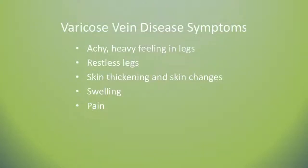A lot of what patients don't realize is that varicose vein disease is not only the bulging varicose veins but also has symptoms such as achiness, heaviness, tiredness, restless legs, as well as skin thickening, skin changes, swelling, and pain. The procedures that we offer are often quite successful at resolving those symptoms, and I've never met a patient who has been unhappy that they've received care from us.